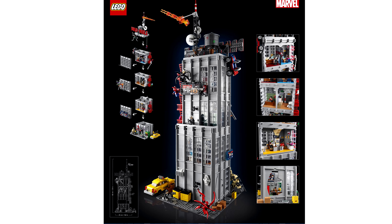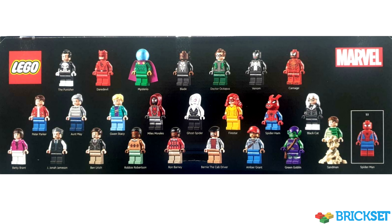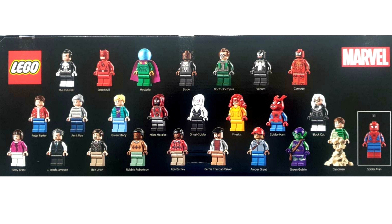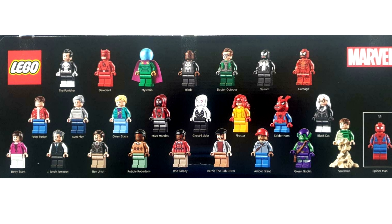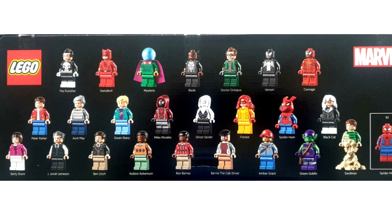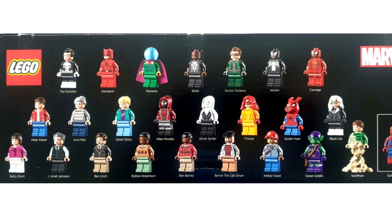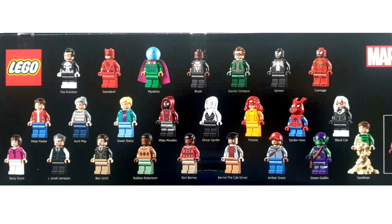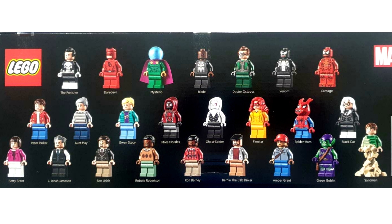26 minifigures — there's no press image of all of them together, but this image from Brickset's review copy does, with Peter Parker, Betty Brandt, J. Jonah Jameson, Aunt May, The Punisher, Daredevil, Gwen Stacy, Ben Ehrich, Robbie Robertson, Miles Morales, Mysterio, Blade, Ghost Spider, Ron Barney, Bernie the Cab Driver, Firestar, Doc Ock, Venom, Carnage, Spider-Ham, Amber Grant, Black Cat, The Green Goblin, Spider-Man, and Sandman.